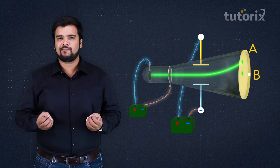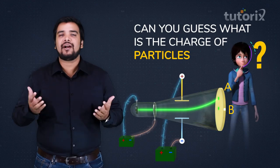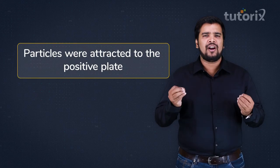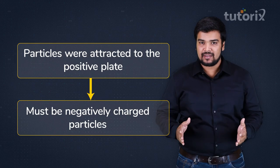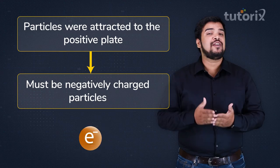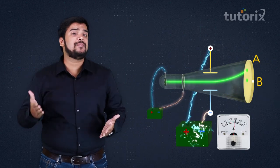Since the particles were attracted toward the positive plate, they must be negatively charged. These negatively charged particles are what we call electrons. Thomson also noticed that when he increased the potential difference between the two charged plates, the deflection also increased.